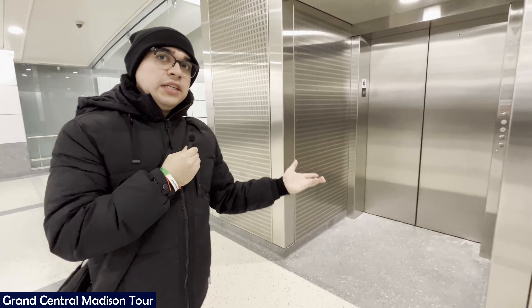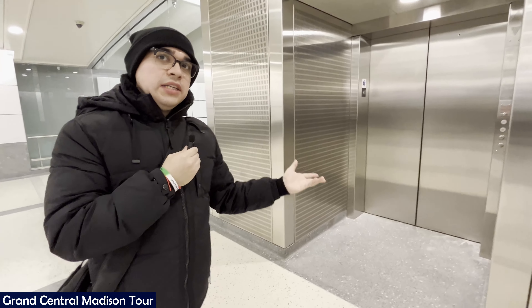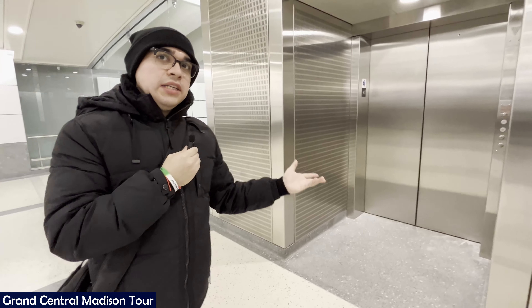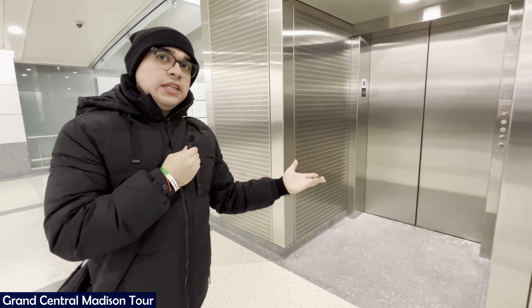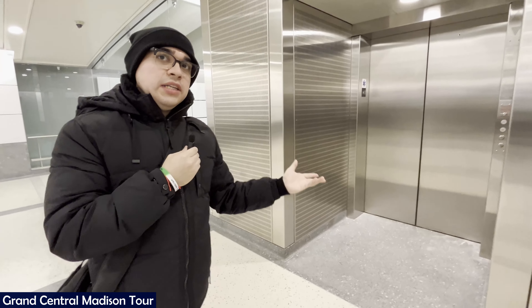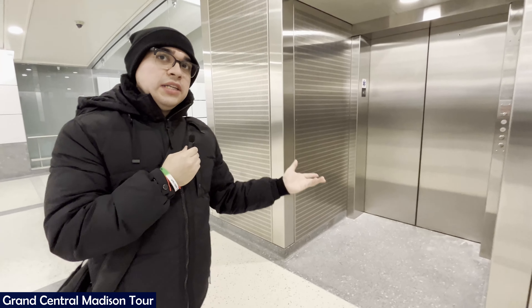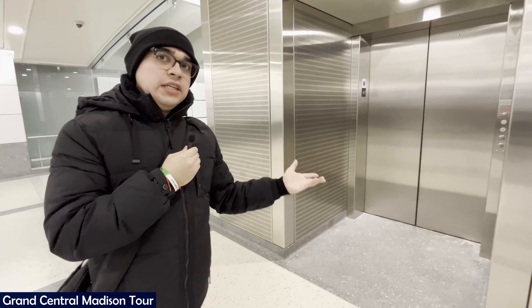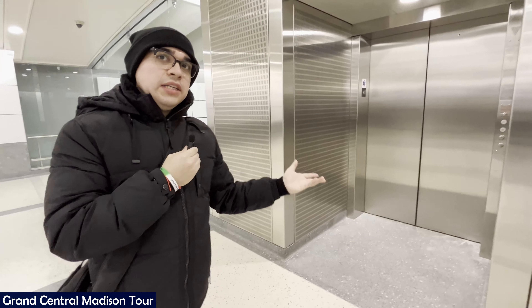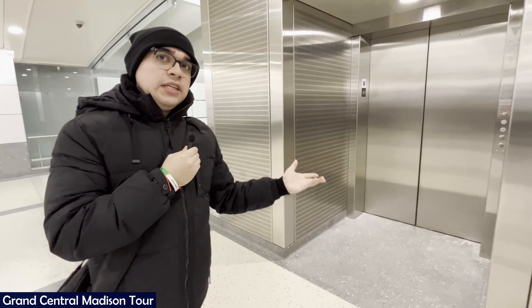At 5:49, there are three ticket machines here — the same design as before: two classic TVMs and one for credit and debit cards only. Let's check a round trip: Grand Central Madison to Atlantic Terminal via Jamaica is $17.50. This is the third to fourth section of escalators, and we're approaching the last portion of the concourse. Before moving on, there are a couple of water fountains here for hydration.